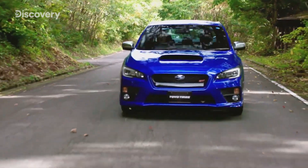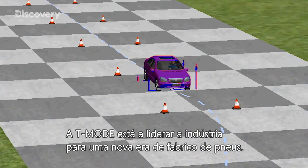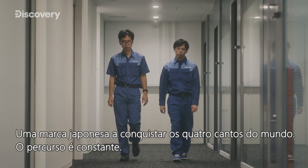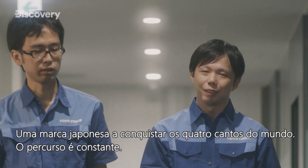The needs of our society continue to diversify in this rapidly changing world. T-MODE is leading the industry into a new age of evolution — a Japanese brand taking the world by storm. The journey never ends.